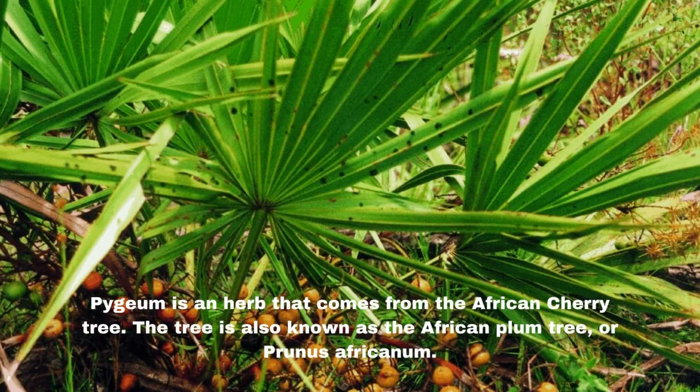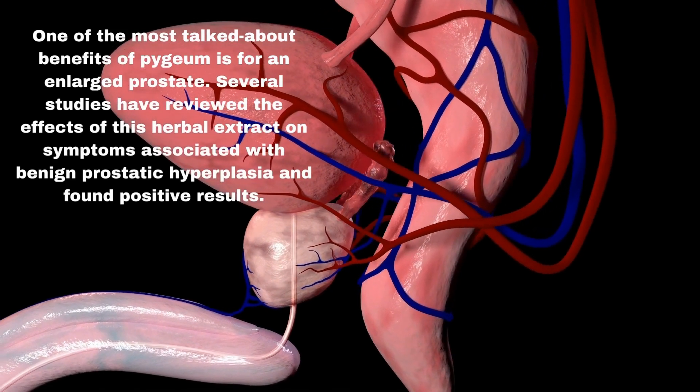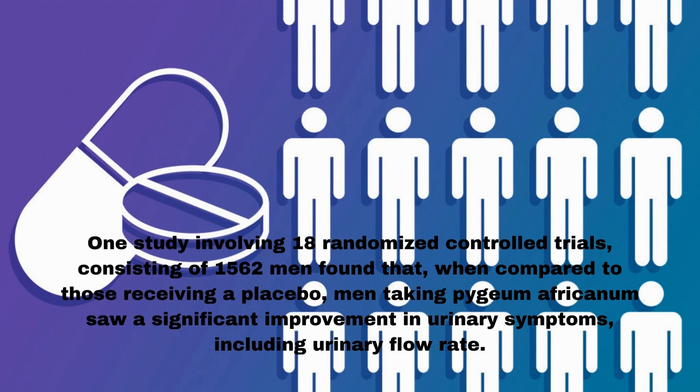Number 2: Pygeum. Pygeum is an herb that comes from the African cherry tree, also known as the African plum tree or Prunus africanum. One of the most talked-about benefits of Pygeum is for an enlarged prostate. Several studies have reviewed the effects of this herbal extract on symptoms associated with BPH and found positive results. Researchers believe that Pygeum helps the prostate in three ways: it directly reduces the inflammation of the prostate, it suppresses prostate growth factors, and it reduces prolactin levels and decreases the uptake of testosterone. One study involving 18 randomized controlled trials consisting of 1,562 men found that, compared to those receiving a placebo, men taking Pygeum africanum saw a significant improvement in urinary symptoms, including urinary flow rate.